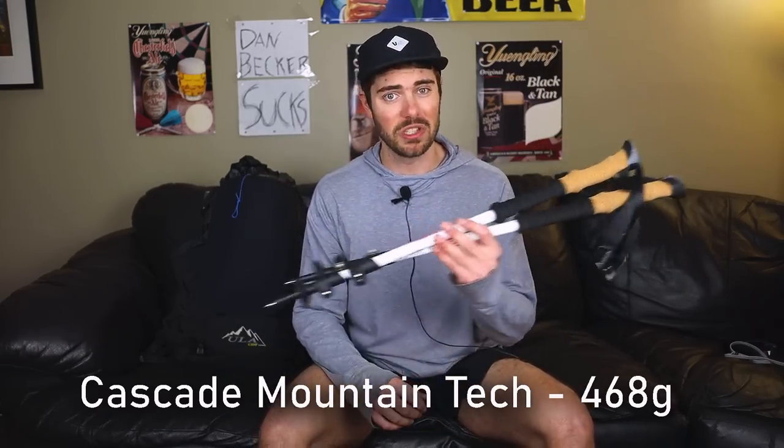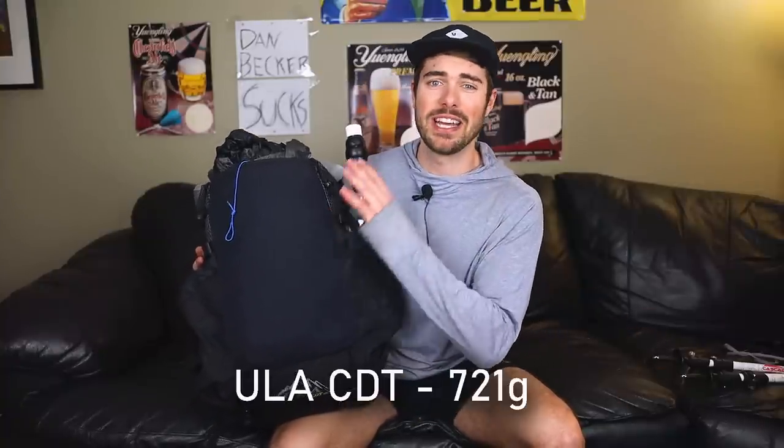First up on the gear side: the Cascade Mountain Tech trekking poles. I talked about them a lot in my last video — 468 grams is what those weigh. Now my backpack: if you guys know what I rock, it's the ULA CDT. None of this gear is sponsored, though if any brands want to pay me post-humorously, hit me up. The ULA CDT frameless backpack — I love it to death — weighs 721 grams.